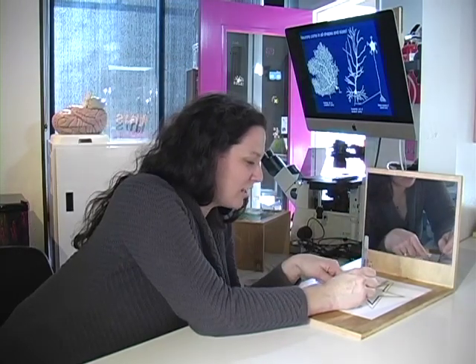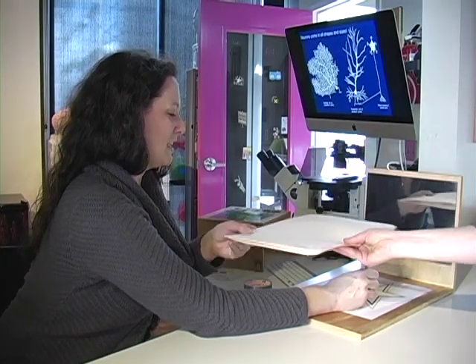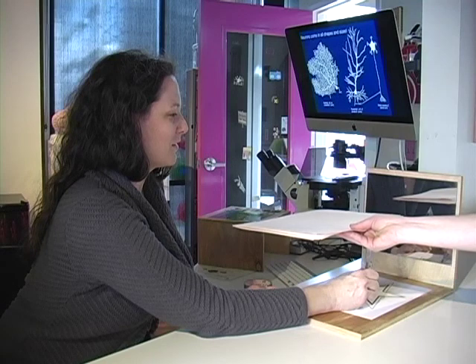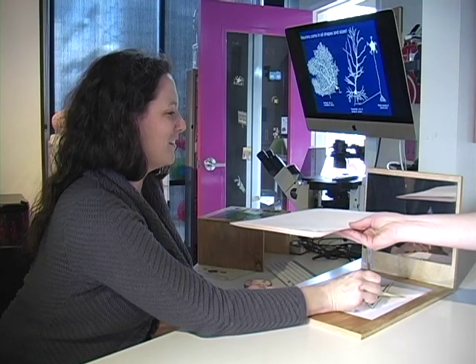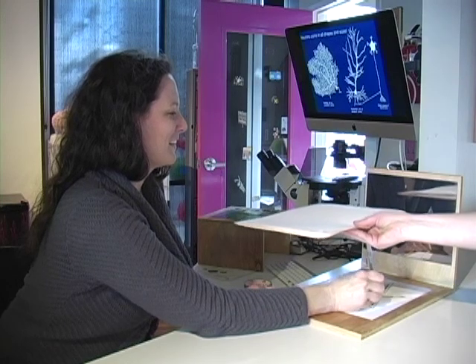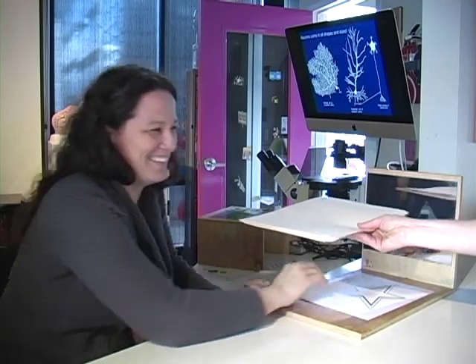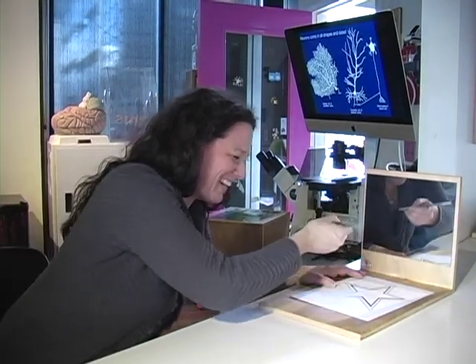Right now I could cheat and look at it directly, so we're going to have a partner hold this over so I can't see and I can only use the mirror. Now I'm going to go — it's harder than you think. That was hard — like, how do I go back?